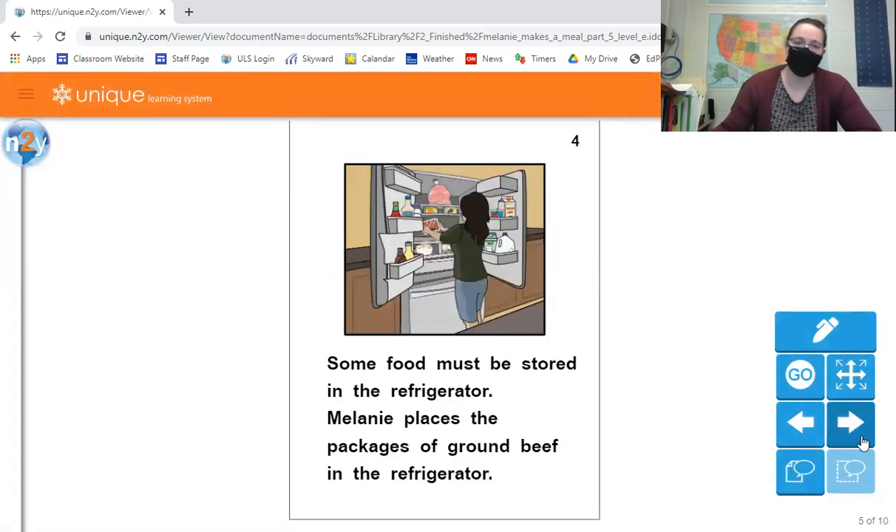Some food must be stored in the refrigerator. Melanie places the packages of ground beef in the refrigerator. Usually any condiments that you open have to go into the refrigerator after they're opened — so ranch, ketchup, mustard, those types of things, and any salad dressings. Meats are another big thing that would have to go into the refrigerator, and you have to be careful about how you store them because you don't want them to drip juices onto other foods.